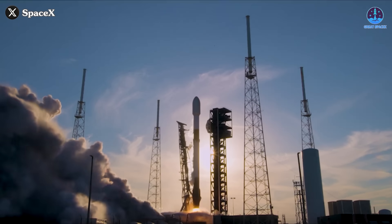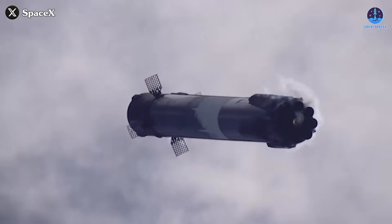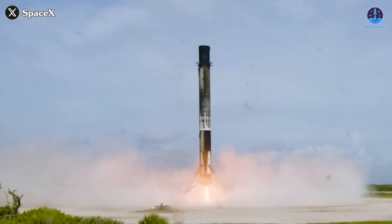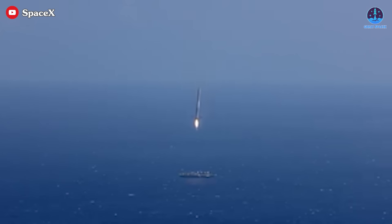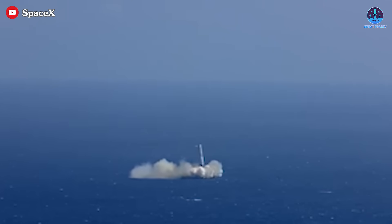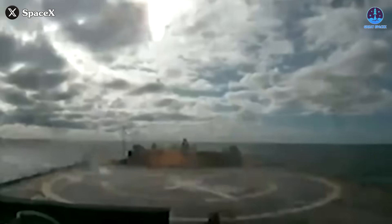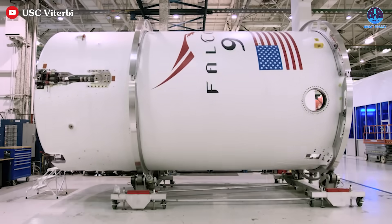Falcon 9, which has been in operation for nearly 15 years, has relied on 2 primary landing methods: returning to designated landing zones and vertically landing on drone ships. Vertical landings on drone ships became a reality on April 8th, 2016, when SpaceX achieved its first success with this method. Since then, they've completed more than 300 such recoveries. Yet, despite these achievements, the use of a Water Deluge system during the December 5th landing is a groundbreaking development for Falcon 9 operations.